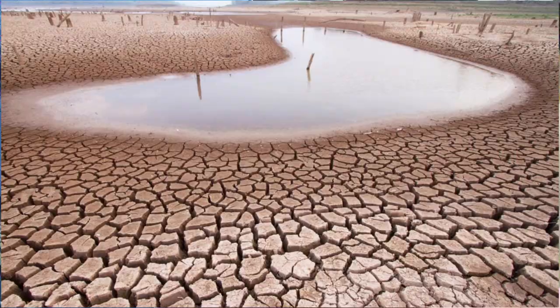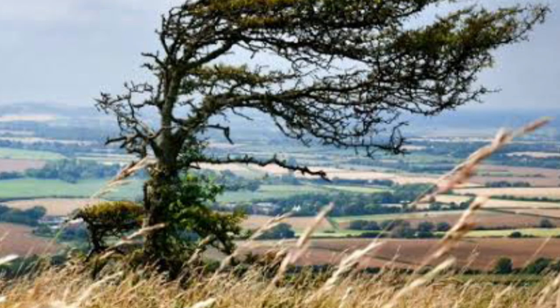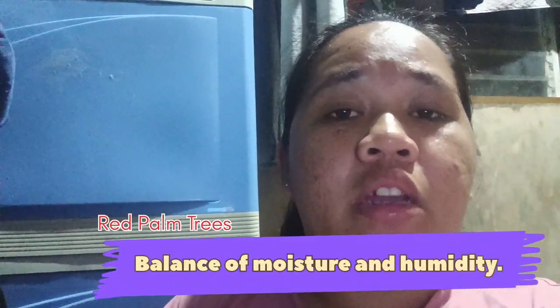This plant does not tolerate drought, strong winds, or cold temperatures. That's why they do well in tropical countries or tropical weather, where moisture and humidity are balanced in nature. This kind of palm tree also grows in different species and sizes.